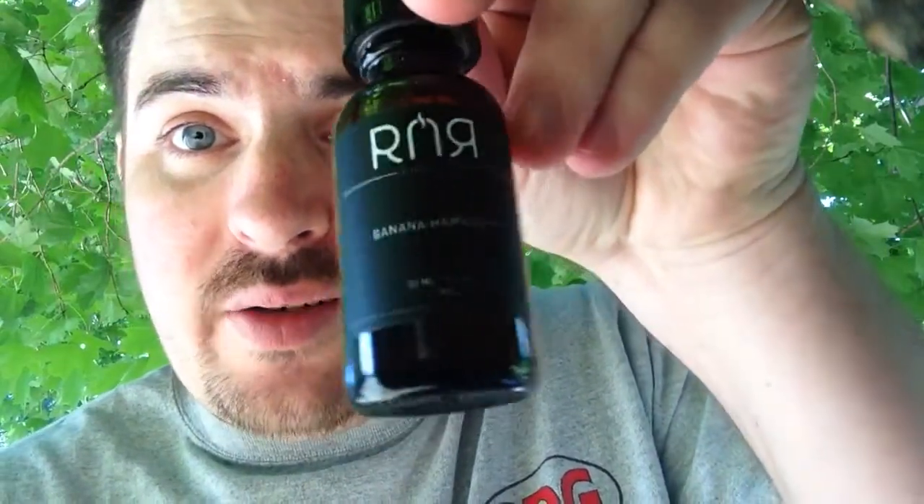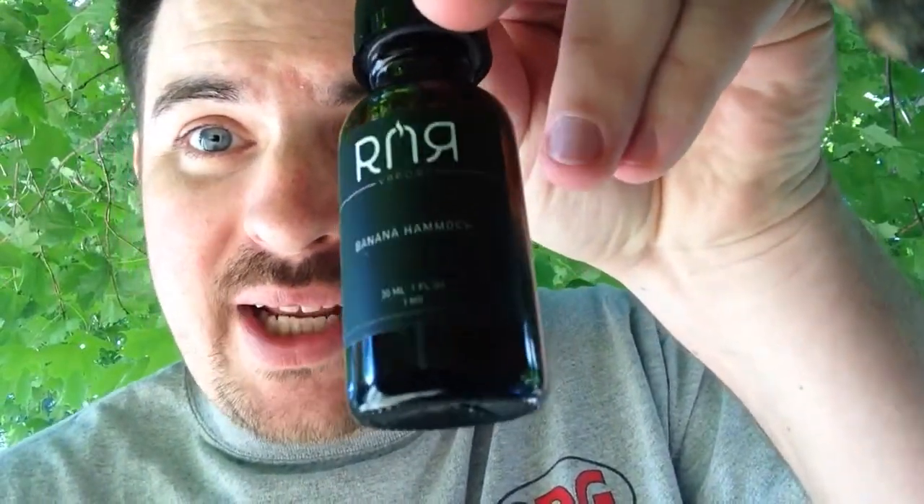What up YouTube, it's Ambitious Vapor. I got another review for you today. Got some trees in the background and shit. We got an e-juice review on R&R Vapor's Banana Hammock.